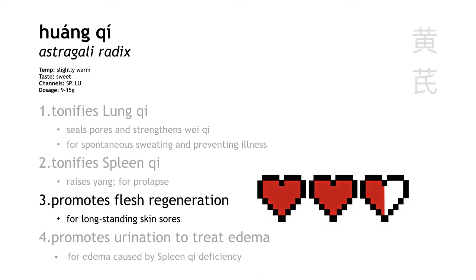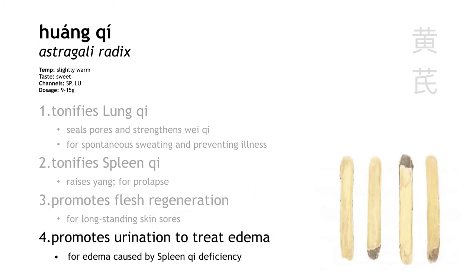Huang qi also promotes the regeneration of flesh to heal long-standing sores and wounds. Think about diabetic patients — they can get sores that take months and months to heal, so Huang qi can help with that healing process. And finally, Huang qi also promotes urination to treat edema.